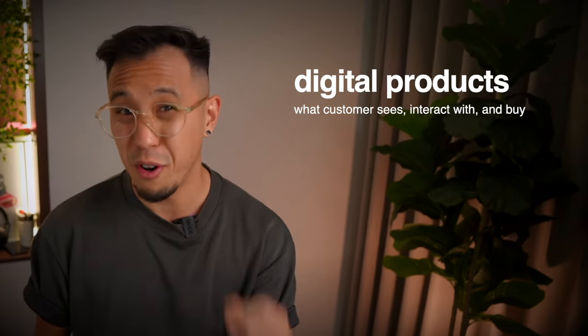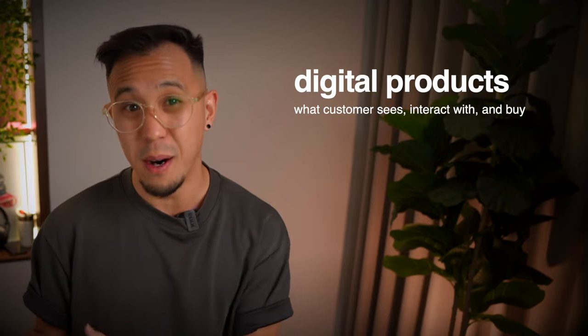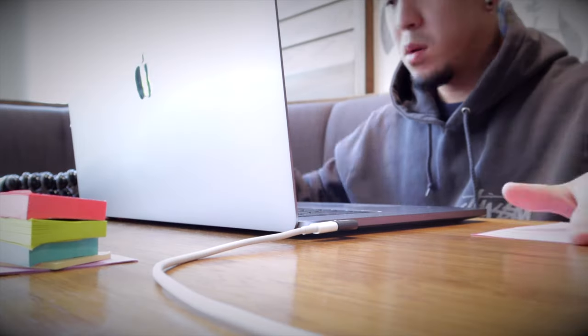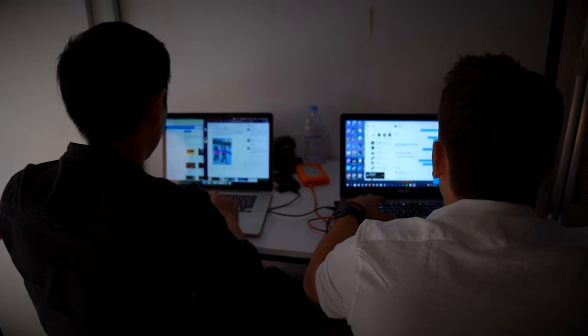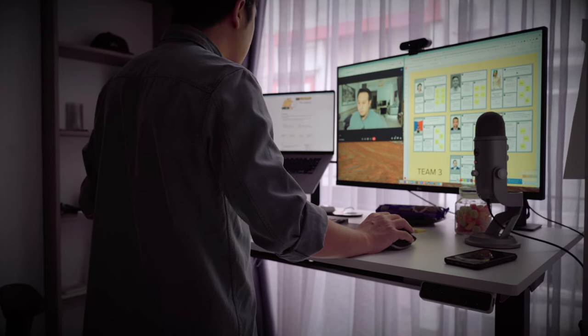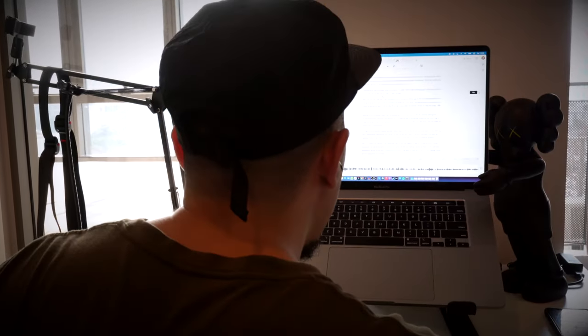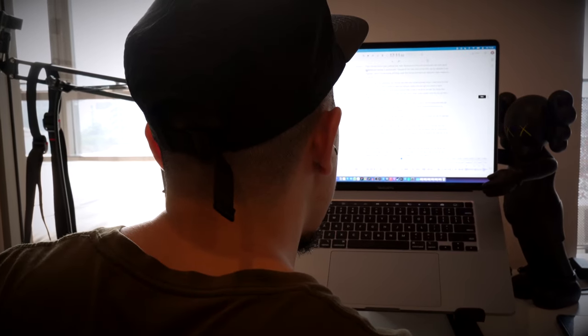And finally, the third thing I use Notion for in my business is the product — this is what my customer sees, what they can interact with and buy. Imagine you're running a business selling ebooks, PDFs, or other downloadables. You already know it's a nightmare to update, and even when updated, you have to email customers asking them to download the right file. And if you're selling an online course, you've probably chosen a platform like Kajabi or Teachable — but you have to fill in all their information in their preferred format and flexibility is honestly limited, not to mention those platforms are expensive. What you really want is your product to be like software — updated in an instant and extremely easy to distribute.